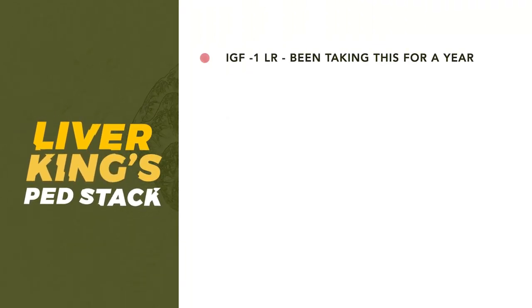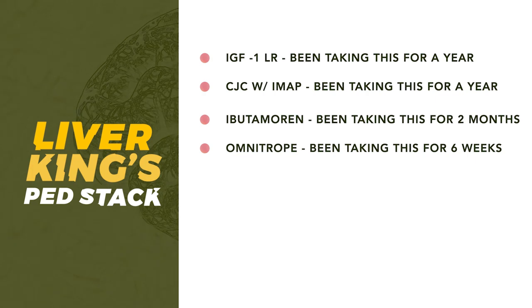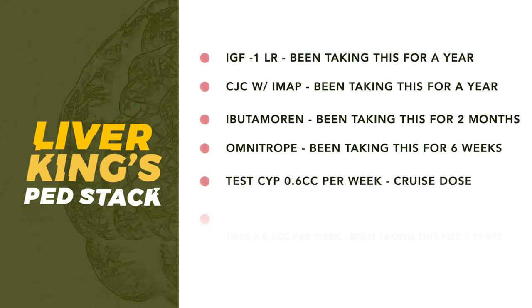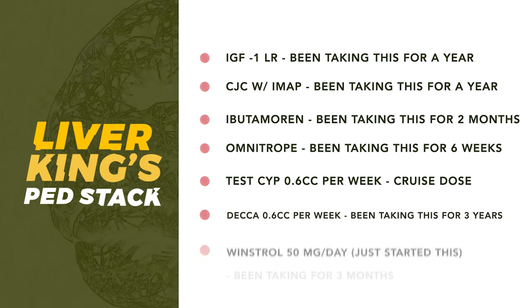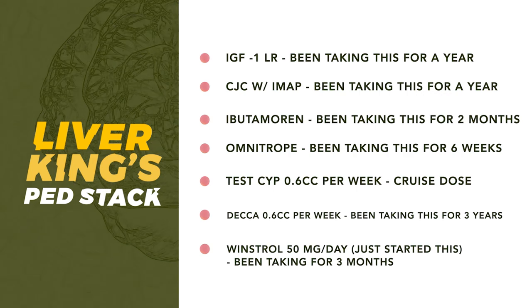First on the list we have IGF-1-LR3. Second, CJC. Third, Ibutamoren. Fourth, Omnitrope. Fifth, Testosterone Cypionate. Sixth, Deca. And seventh, Winstrol. There is a possibility that Liverking was using some other PEDs in amongst this particular stack.